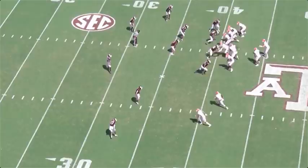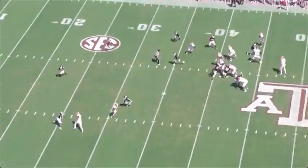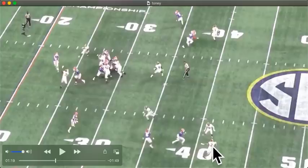You set him up with that inside release and he's got his hips turned this way. I mean, that's a ton of separation if that ball goes his way — if that ball is thrown out here, right here for him — that's six points. Let's go through some of the route running. We got him down here.